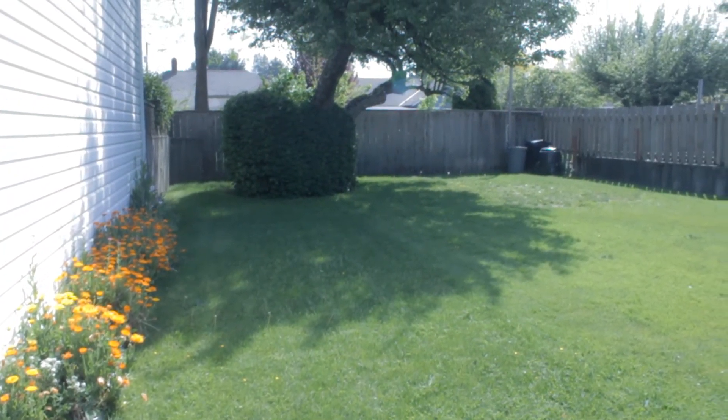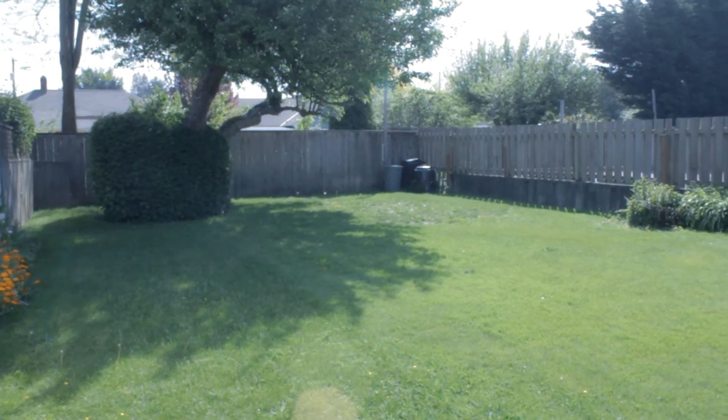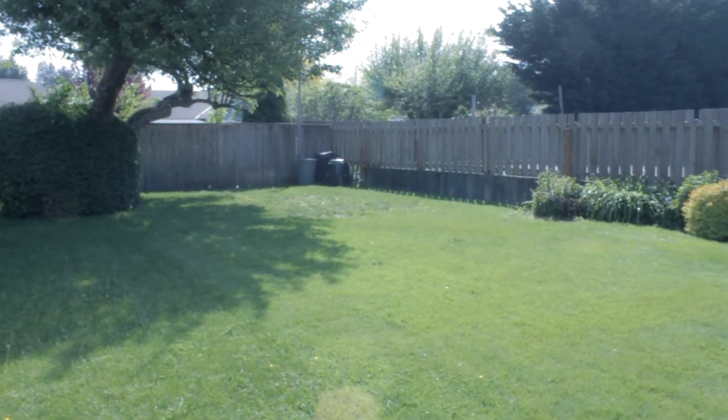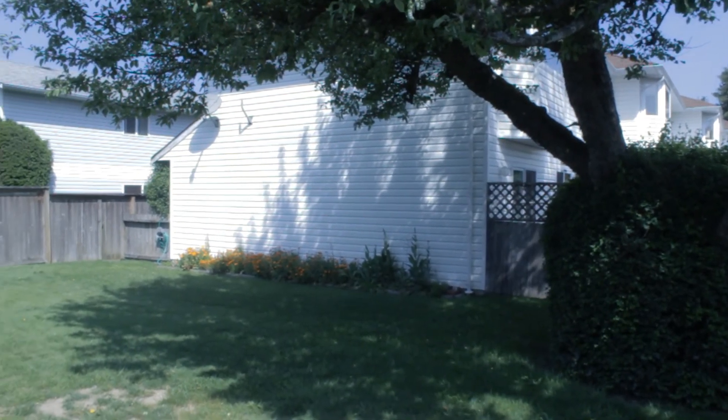Small pets including dogs are allowed and there is a large fenced common area at the sunny south end of the complex where you can play, garden or gather. Don't wait to view — call Debra Christiansen or Lisa Rush of Sutton West Coast Realty at 250-709-0111.